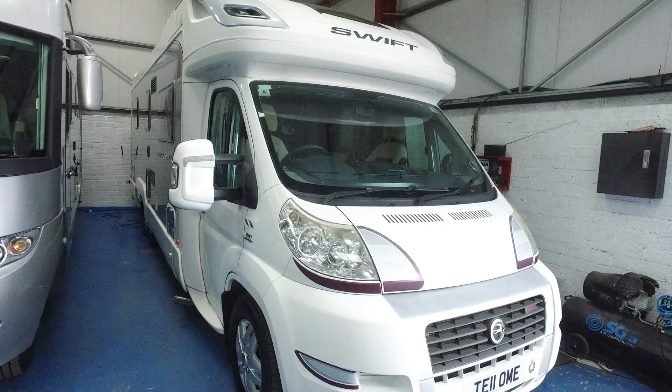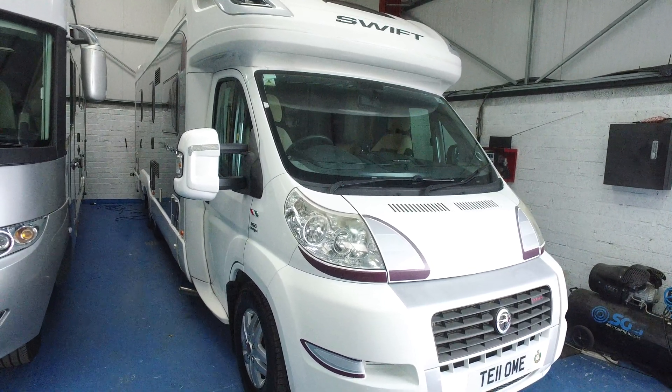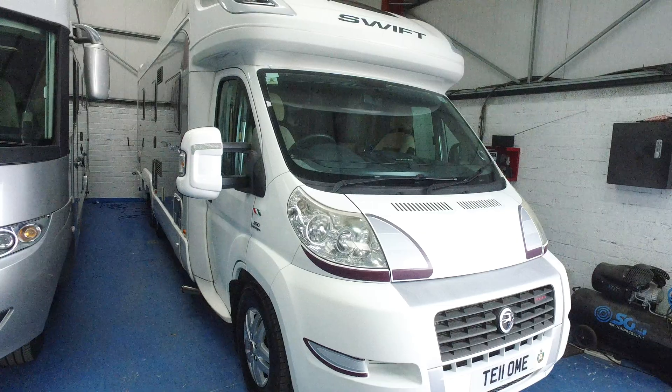This is the 3-litre 160 brake horsepower, sitting on the Alco 5-tonne chassis. Tag axle mode, so six tyres altogether. Island bed with a half-garage on the back.